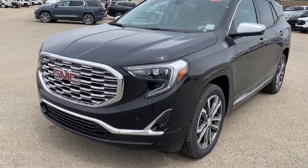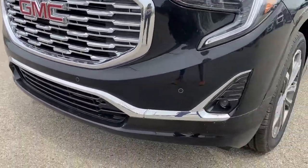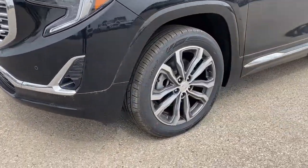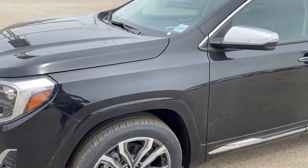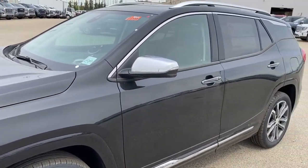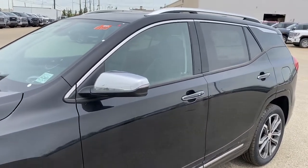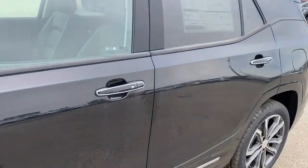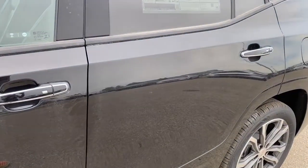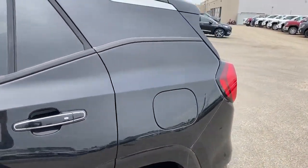At the front of the Denali, we've got that unique Denali grille. We also have fog lights, 19-inch aluminum wheels, and a 2-liter turbo engine under the hood. The side mirrors have side blind zone alert as well as the turn signal indicator. We've got roof rails up top, rear tinted windows, and the door handles have intelligent access — so as long as you've got the key fob on you, push the silver button to lock or unlock the doors.